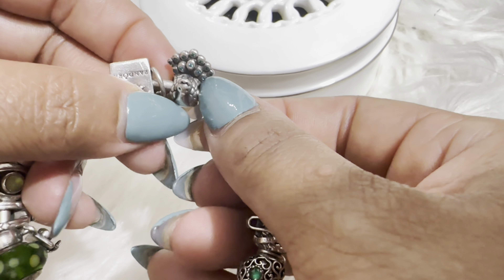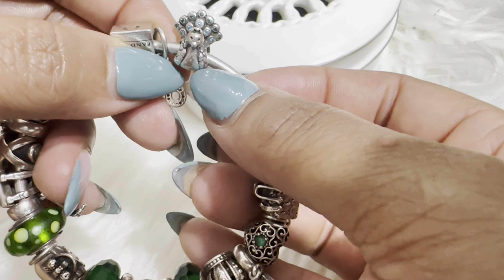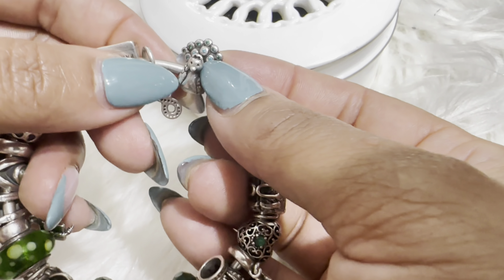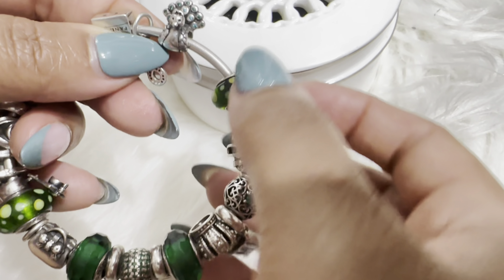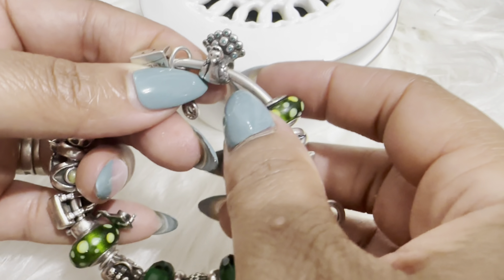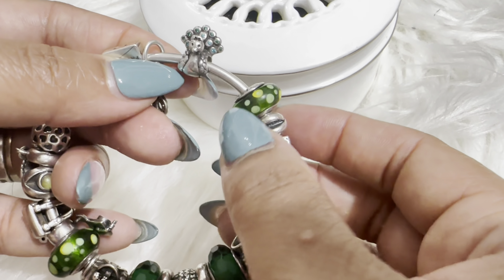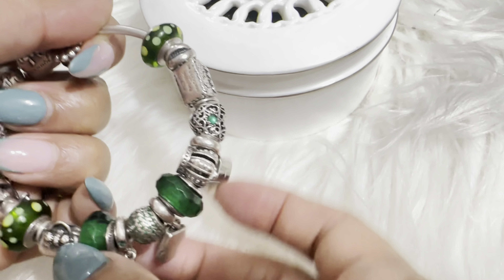The next one is a peacock charm. I added this because peacocks are one of the most beautiful birds I've seen, because of all the colors in their tail feathers when they open it. I thought Pandora would make it with lots of different colors, but I'm glad they did it in green because now I can add it to this bracelet.